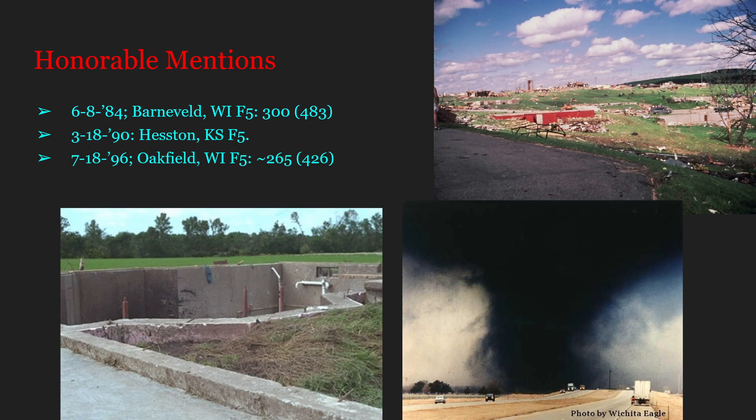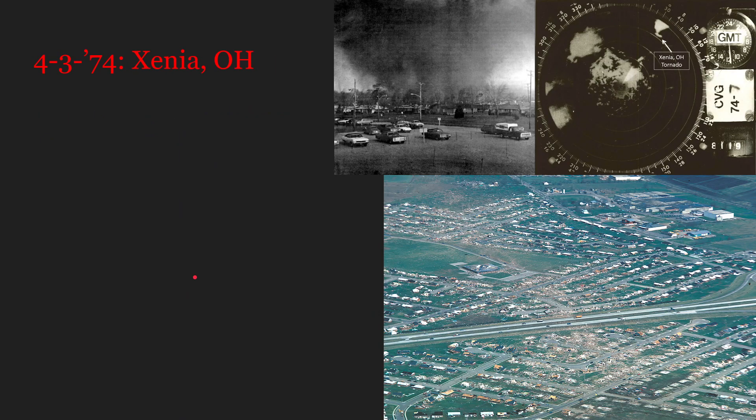A tornado estimated to be at least on the minimum a little bit weaker is the Oakfield, Wisconsin F5 that happened in 1996. On the lower end, it was estimated to be around 265 miles per hour strong — that is 426 kilometers per hour. Estimated on the higher end, I've seen all the way up to 325, which is debatable, sure. But some extreme house removal properties this tornado has had.